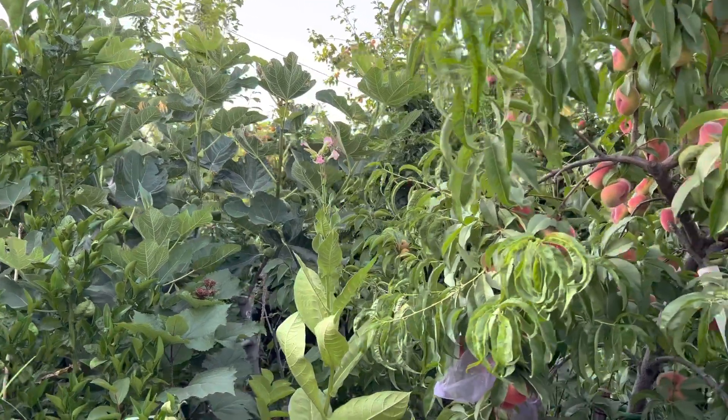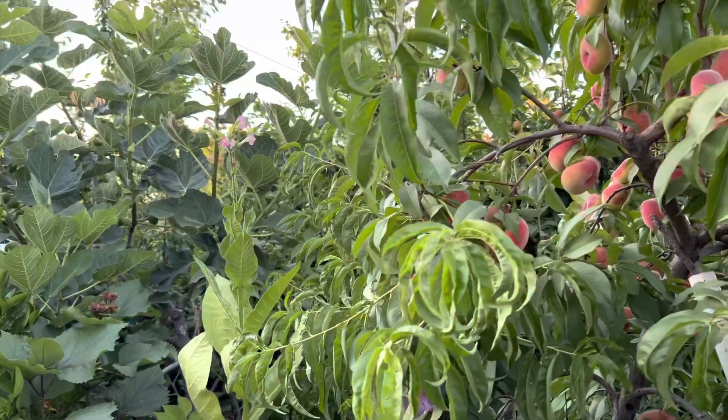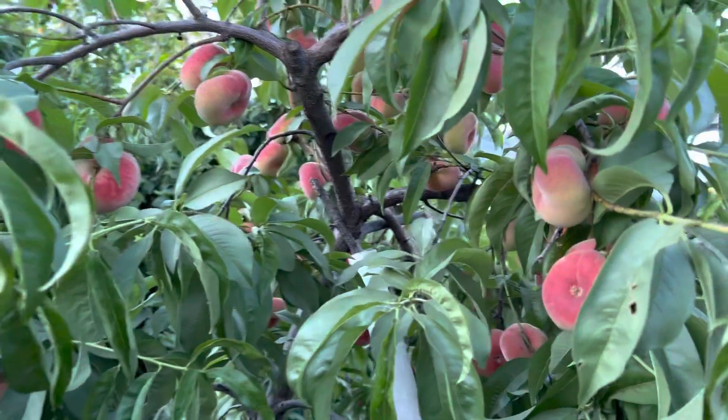Here is a look at my fruit trees for 2023. This is the donut peach.